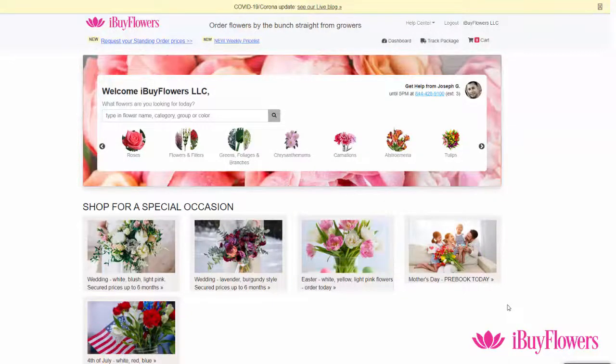Hello everyone, this is Will from iBuyFlowers and I'm going to show you how you can easily look for bouquets. Please remember that for farm-made bouquets we need to have the order 4 days before shipping.